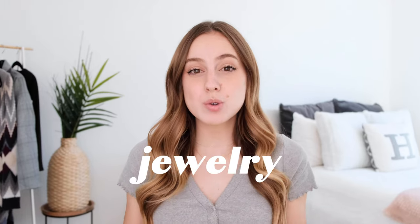Today I'm going to be showing you my full jewelry collection. I am super excited for this video because I love jewelry. I wear a lot of it every day.